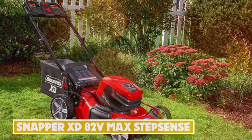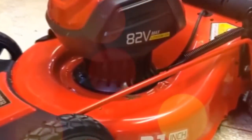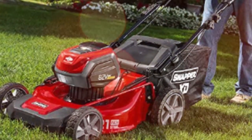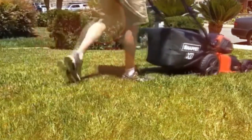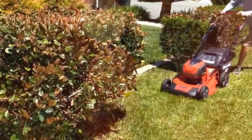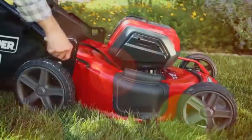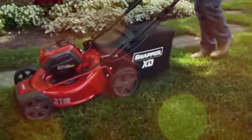Number 3: Snapper XD 82-Volt Max StepSense. The Snapper XD 82-Volt Max StepSense is a self-propelled battery mower that offers up to an hour of cutting thanks to its dual battery bay. The mower is smart enough to increase power when needed in tougher grass areas and save battery on simpler sections. It detects your speed and adjusts the self-propelled system to match, and allows you to tailor cutting height across seven available options. This has a five-year warranty and is solid at 90 pounds but can be folded for vertical storage. Disposal options include mulching, bagging, and side discharge.